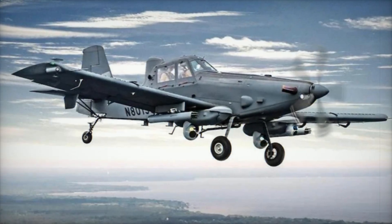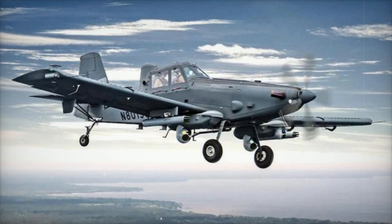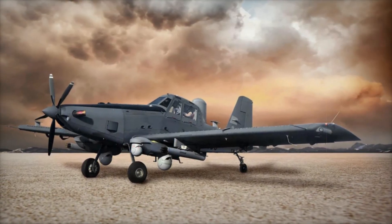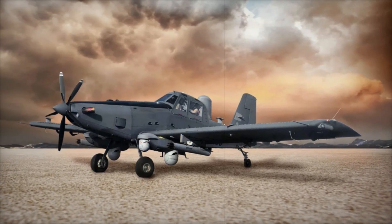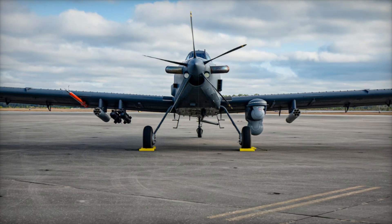The U.S. Air Force Special Operations Command, AFSOC, has introduced a new and versatile addition to its fleet of special operations aircraft, the OA-1K Skyraider II. Based on the Air Tractor AT-802U, this light attack and reconnaissance platform is a reimagining of a classic concept.